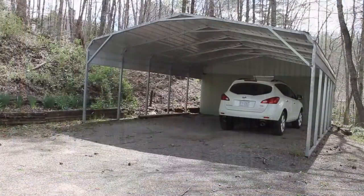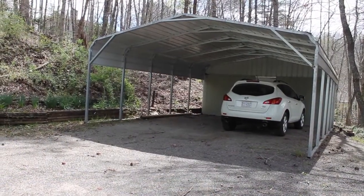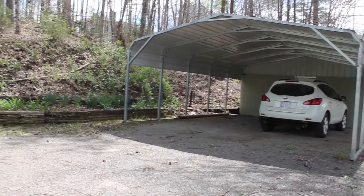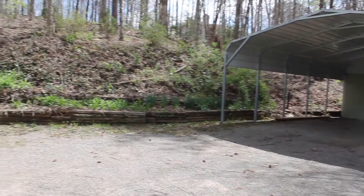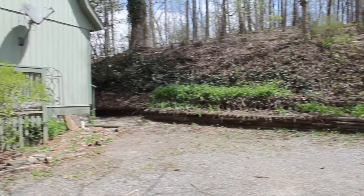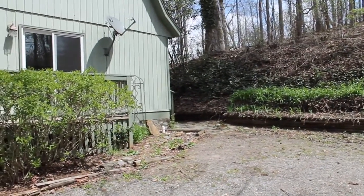New carpet, new paint, new kitchen, and brand new appliances. We have a two-car covered carport that does have a storage unit attached. We are on a half-acre lot that is wooded, so very low yard maintenance. At the back of the house there is another storage unit.